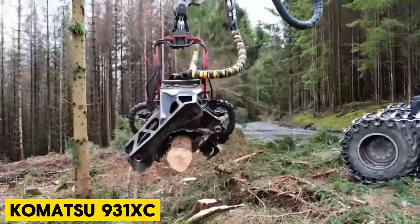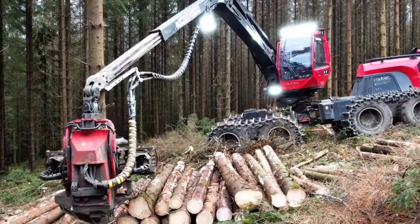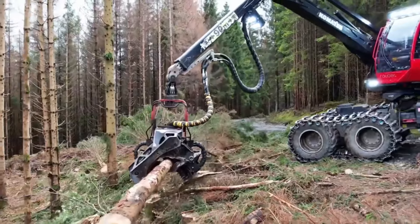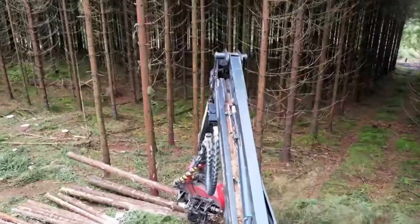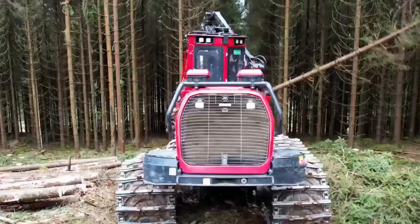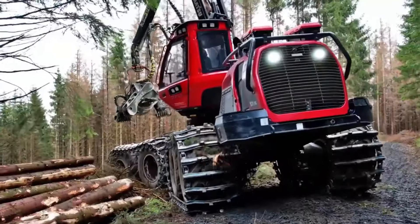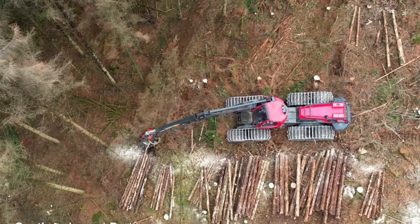Komatsu 931XC. The Komatsu 931XC 3AWD Harvester is built to handle tough conditions, from thinning out forests to heavy-duty cutting. It's good at maneuvering through different types of forests and terrain, and designed to use fuel efficiently while still having enough power and torque to get the job done. Its unique AWD system — unlike other machines with fixed rear axles — can move with the terrain, meaning less pressure on the ground and better handling. It also has high ground clearance, strong traction, and features like automatic leveling for the cabin crane.